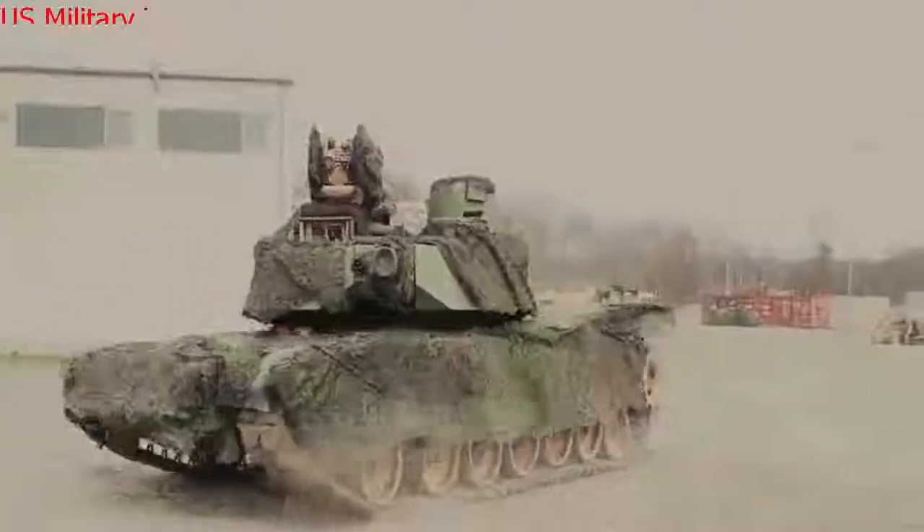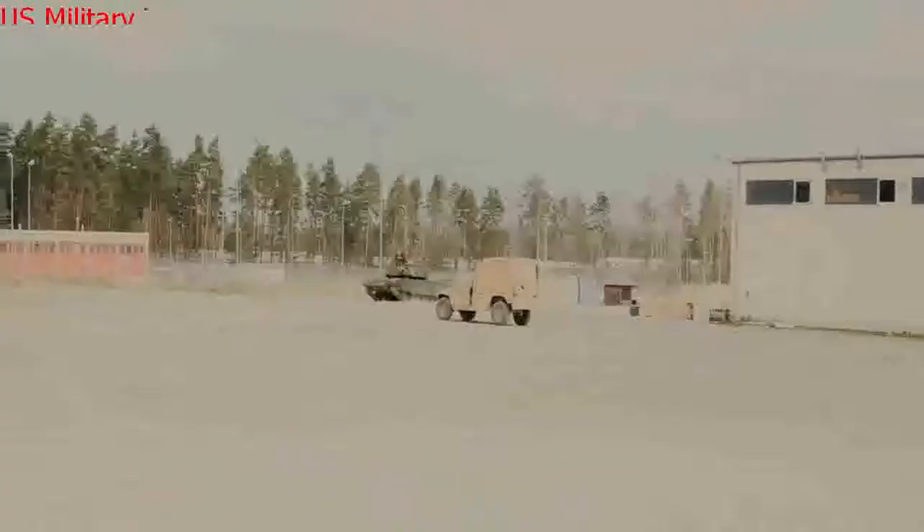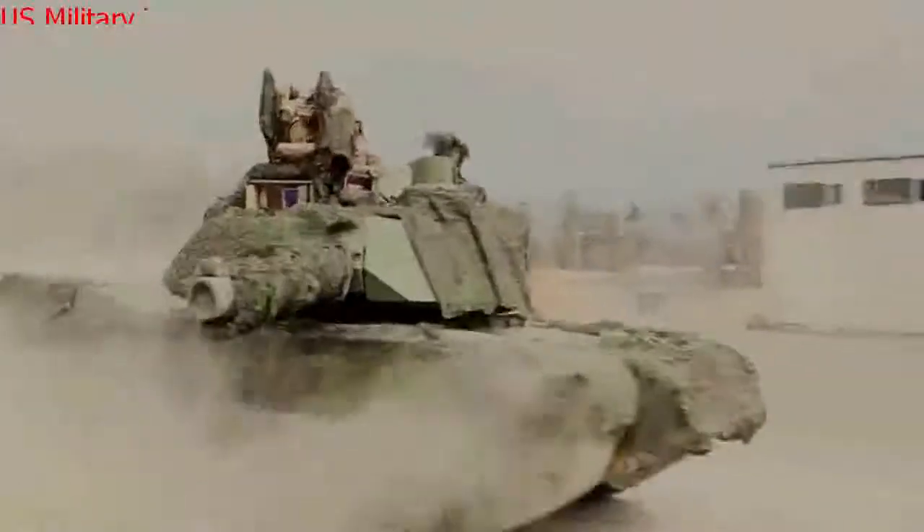The Army-GDLS deal is also the first contract for system enhancement package version 4 upgrades, which include the commander's primary sight, improved gunner's primary sight, and enhancements to sensors, lethality, and survivability. General Dynamics Land Systems will deliver seven prototype M1A2 system enhancement package version 4 tanks to the Army. The contract has an initial value of $311 million, a company statement said.